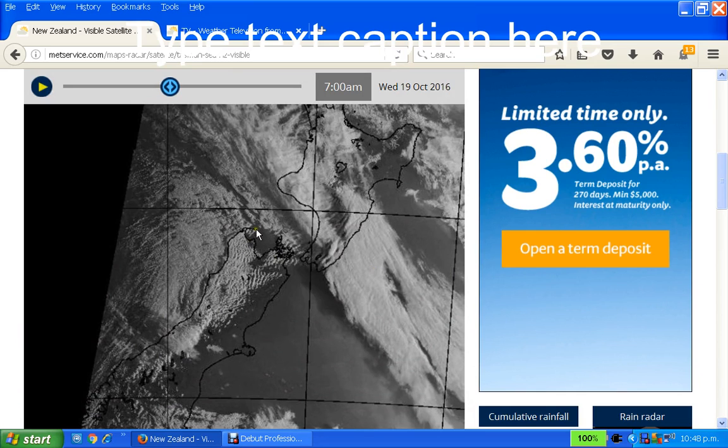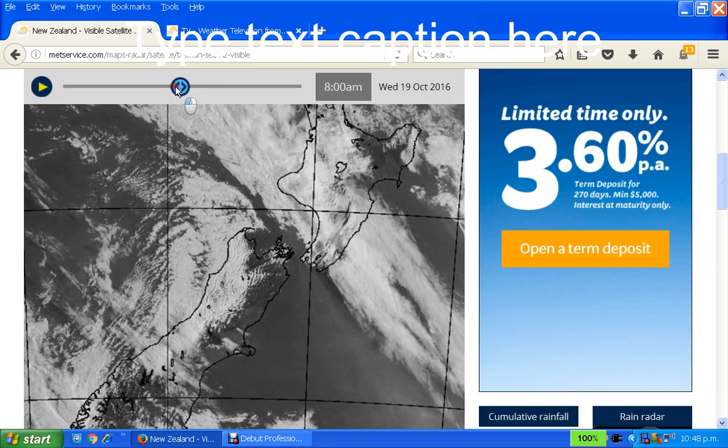I want you to have a look at this because this is a good example of this pressure area — high pressure here — pushing out here and making basically what we've got at the moment: all the cloud was heading in a northerly direction. But what happens here is it actually changes it and pushes it around and into Wellington instead of going straight up. So it turns this cloud here. So there's the little hooks here, the little lines showing there.